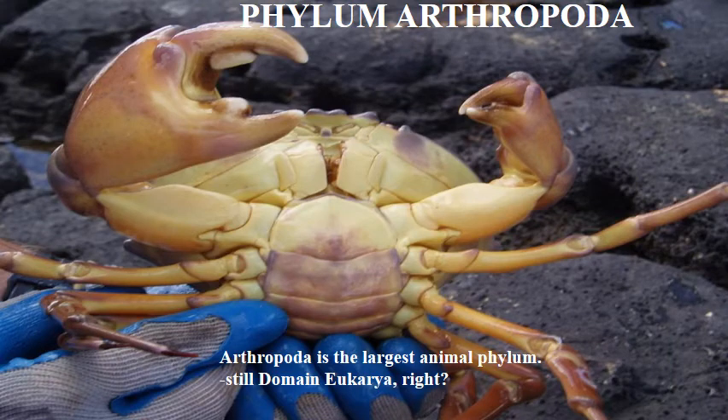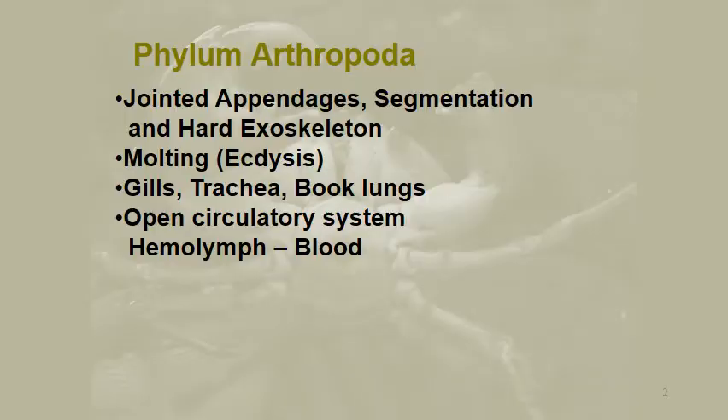This brings us to Phylum Arthropoda. This is the largest animal phylum, primarily because it contains Class Insecta, which is your largest animal class. These are your joint-legged animals, and you'll notice that they do have joints in their legs. Phylum Arthropoda members have jointed appendages, segmentation, and a hard exoskeleton.